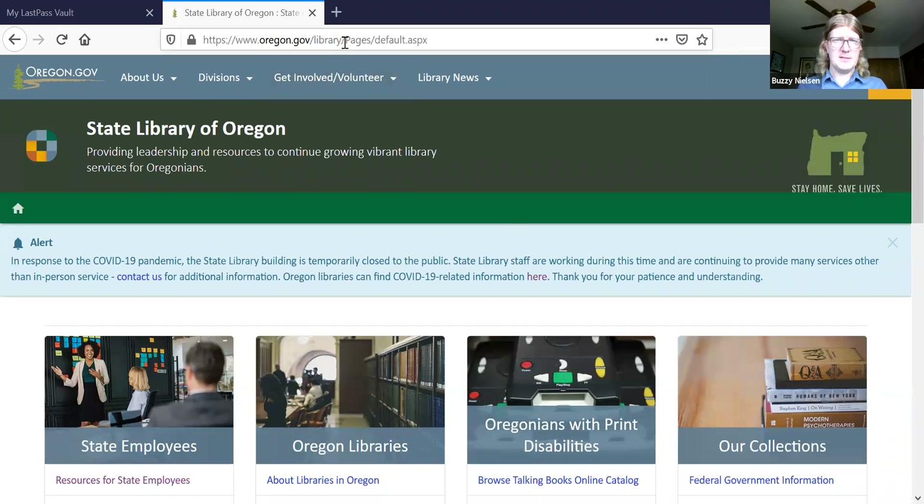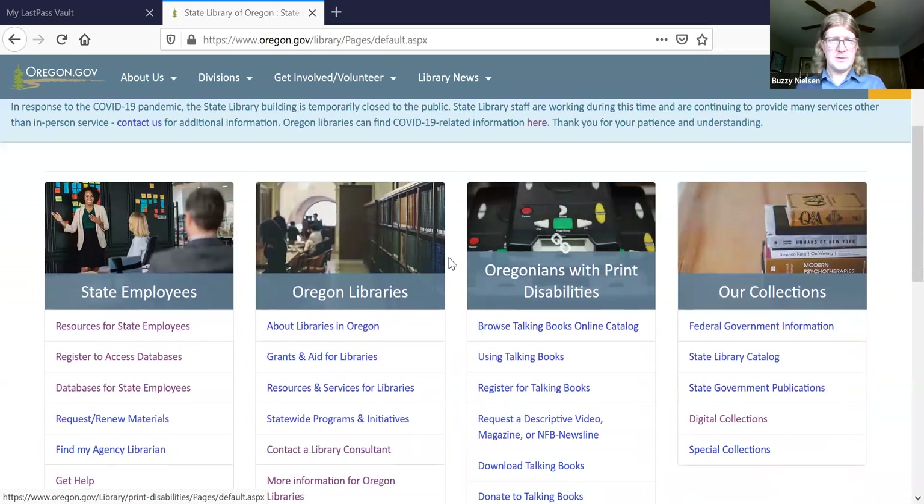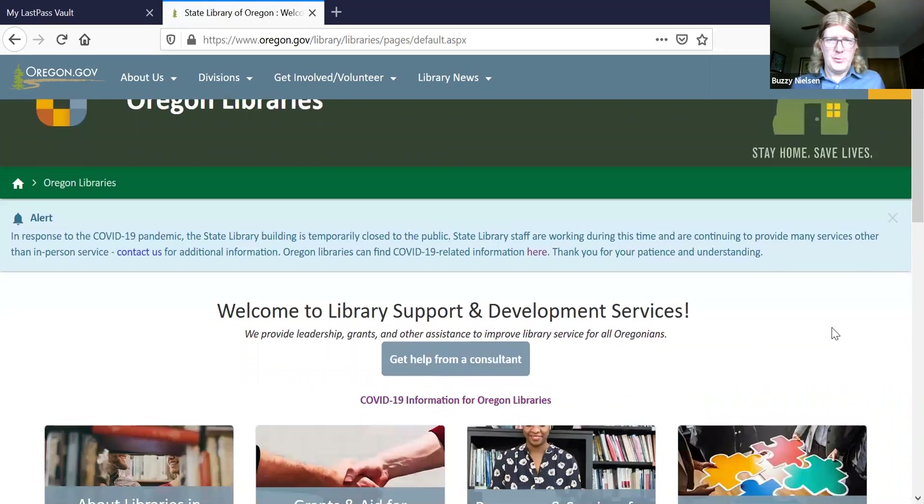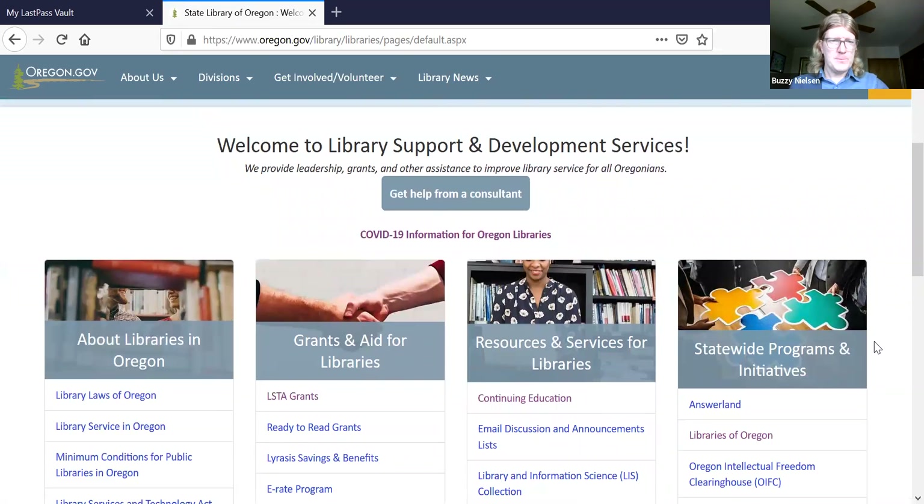Talking Books, which some of you may have taken advantage of or have patrons who take advantage of, run through the State Library. And then there is our division, Library Support and Development Services. We provide services to all of you as the libraries of Oregon. If you want to get to the State Library's page, it's pretty simple — it's just Oregon.gov/library.